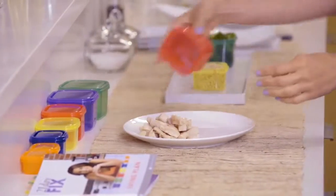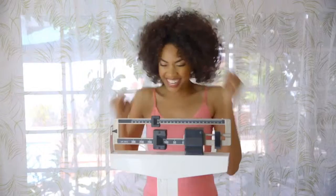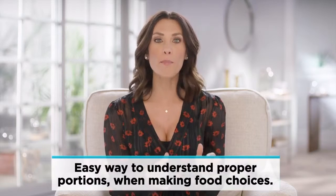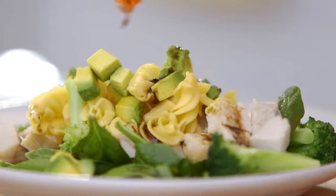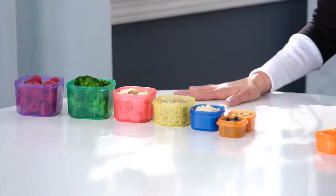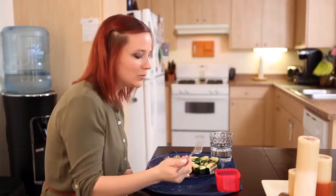Once I gave her a simple system of what foods to eat and how much, the weight started to fall off. And that's when I realized what people need is an easy way to understand proper portions when making food choices. That's why right from the start, this simple concept of color-coded portion control containers and balanced eating exploded.